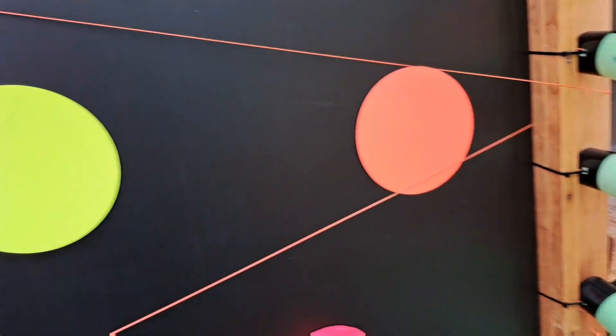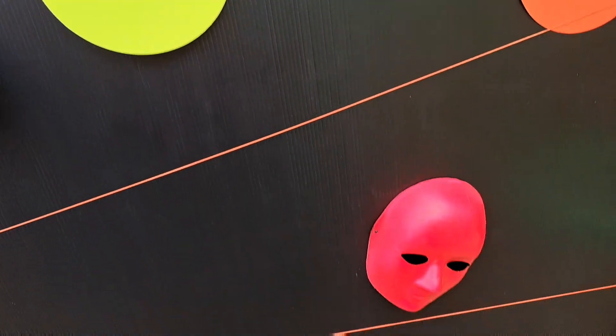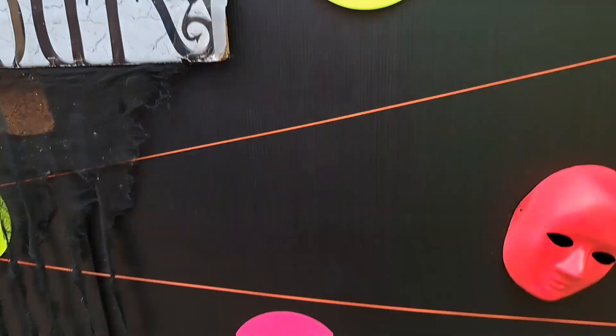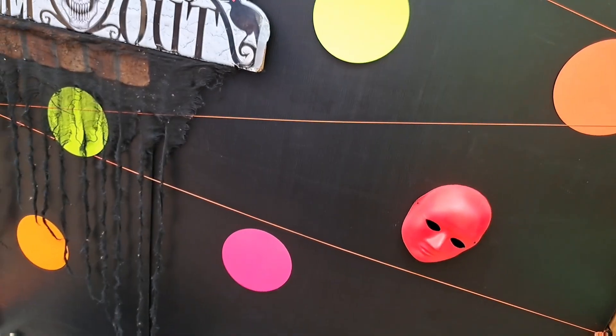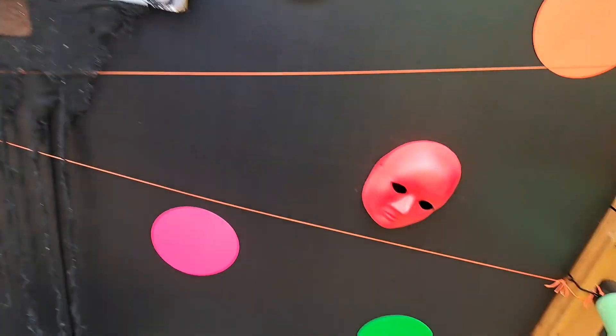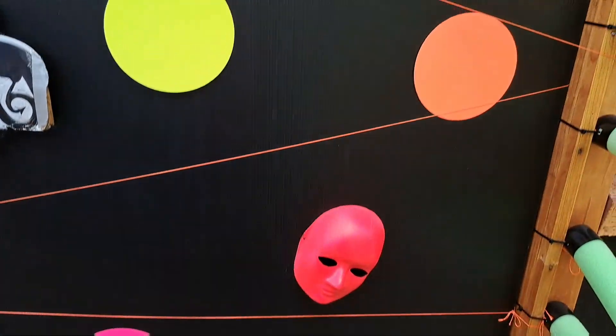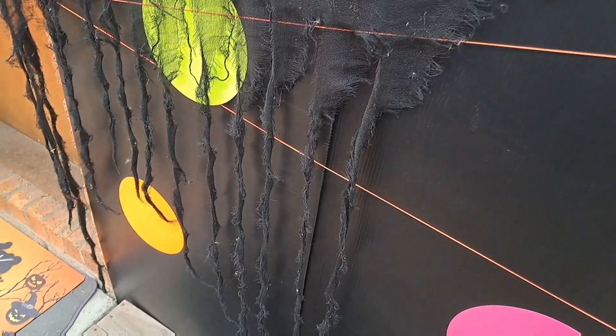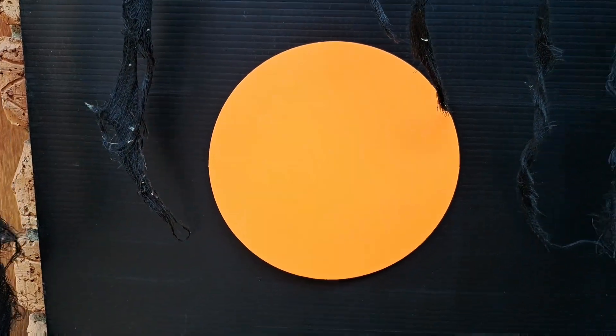I've got three walls of faces and a whole heap of these cardboard neon spots that also glow under the black light. There are actually two different orange colors — it's hard to tell but I've got green, pink, orange, yellow, and what I think is reddish-orange, and then orange-orange down there that you can tell better if you look.